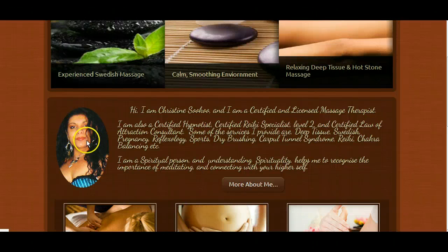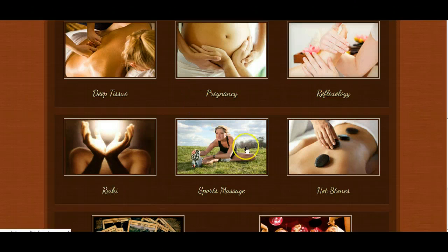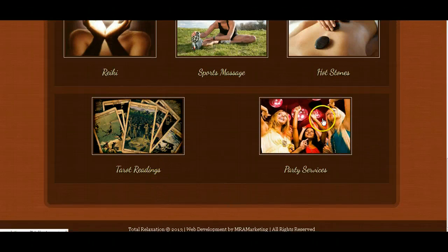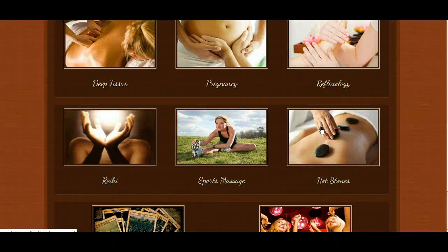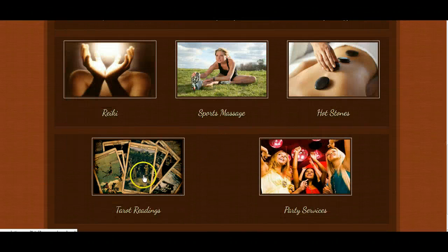When you scroll down we have a headshot of you — this is one of the pictures that you sent me — and I have basically just a brief couple of paragraphs worth of information about you. If anybody wants to learn more they can click on 'more about me' to go to a page with more information, or they can go right down to these services that you offer: the different types of massage services from deep tissue to hot stone, and also your tarot card readings and party services.